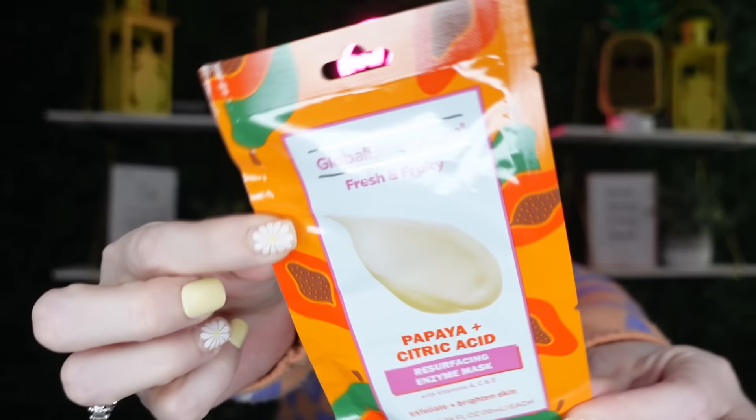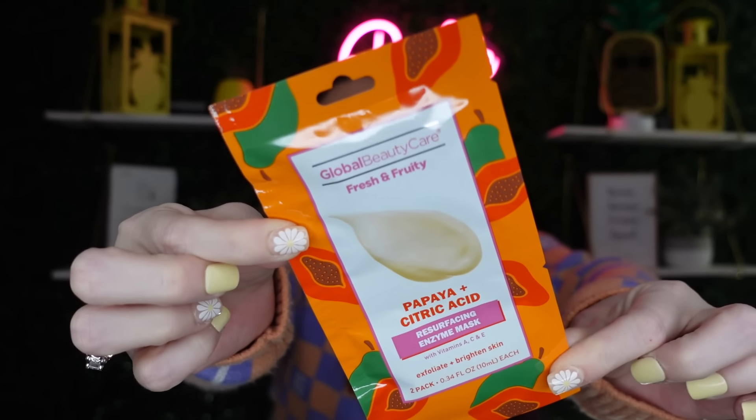It just keeps getting better — Global Beauty Care Fresh and Fruity also has a papaya enzyme mask. If you don't like fruity scents, just pass, but if you love fruity smells you're going to love this line. Global Beauty Care is a bit hit or miss for me overall, but the fruity scents? I'm all in — they really work amazing.